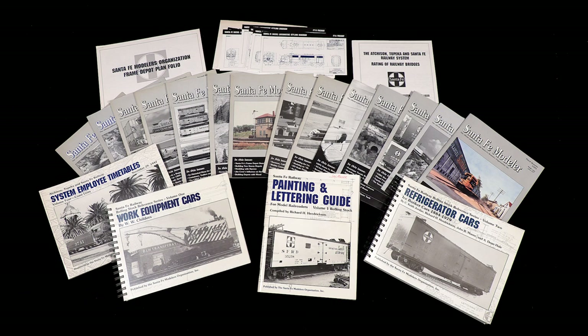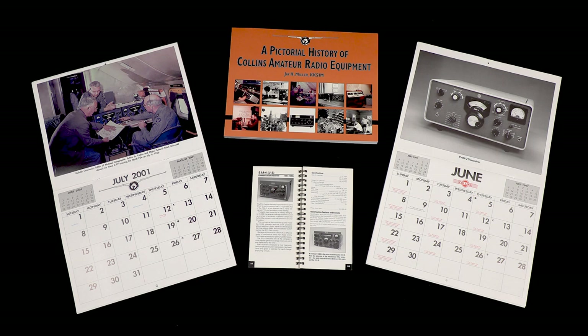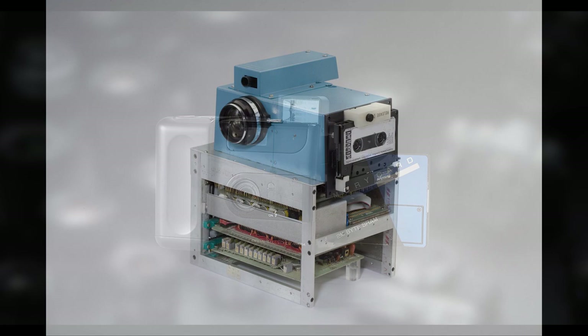Later, I wrote, photographed, designed, and published two books about Collins radio equipment for the amateur radio market. By the early 2000s, the one thing that was missing in the completely digital age became a reality: digital photography.